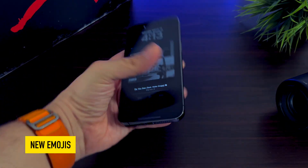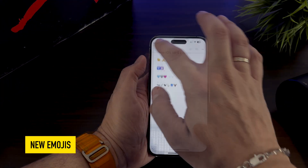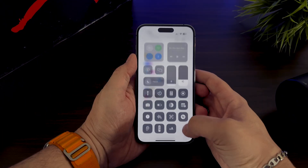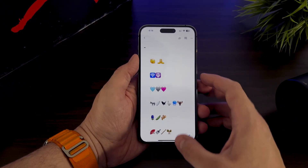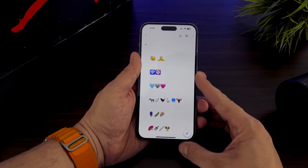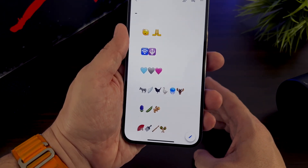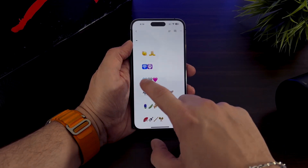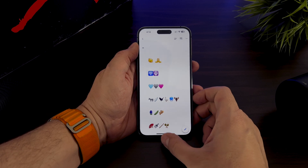First of all, let's check all the new emojis. Apple is once again introducing a new set of emojis for iPhone and iPad users with the release of iOS 16.4 beta. These new emojis, version 15.0, are based on the Unicode standard version 15.0 released back in September 2022. Notable additions include the much requested pink heart, shaking face, and the wireless emoji, alongside several new animals and objects.